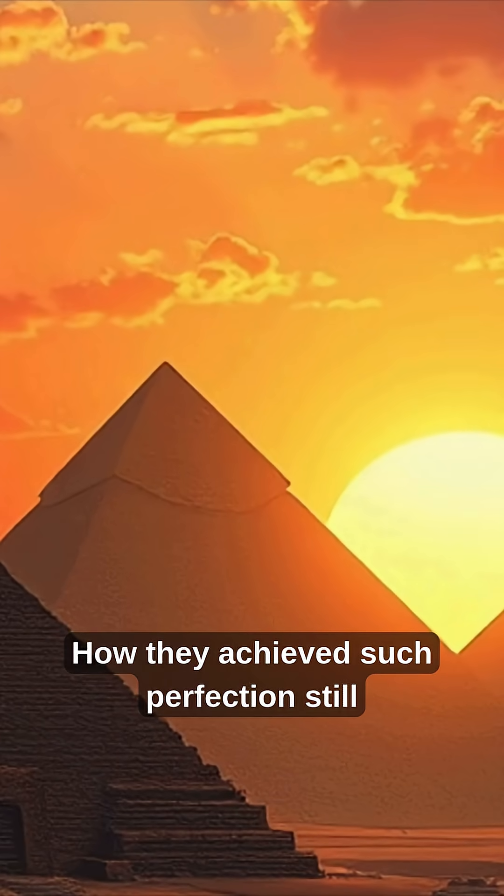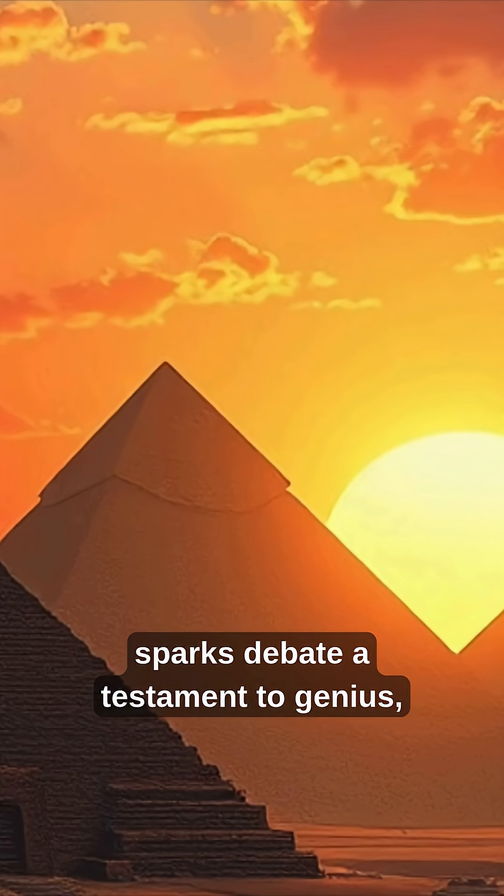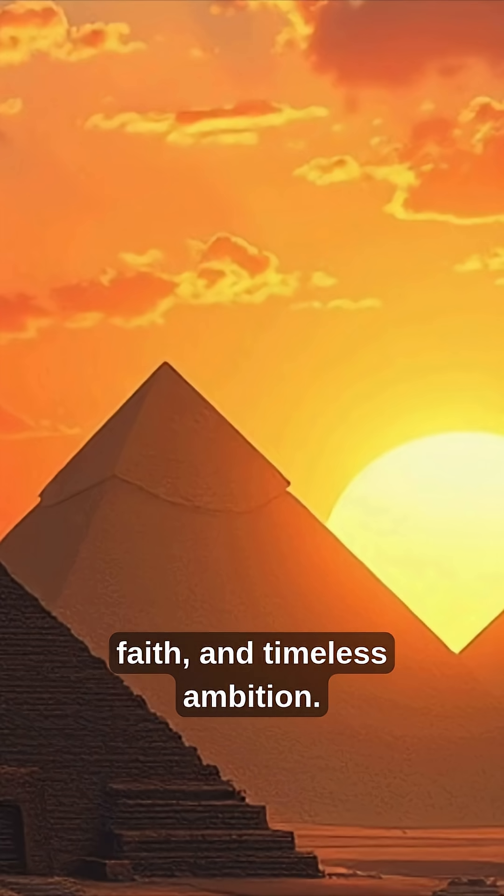How they achieved such perfection still sparks debate — a testament to genius, faith, and timeless ambition.